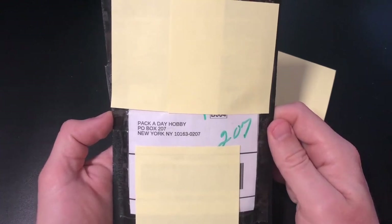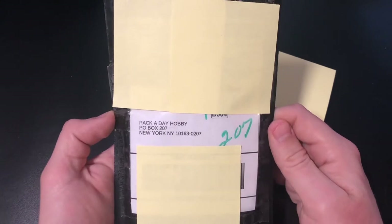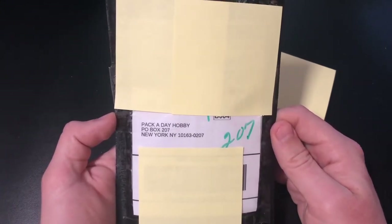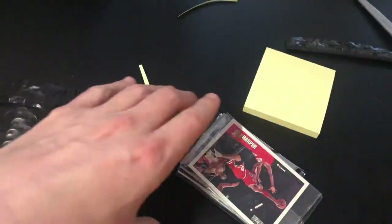Packaday Abbey here with another Mailbag Monday. The other day I got a notification from Christopher Collectibles letting me know that I won a prize pack, so let's go ahead and open up and see what we got.